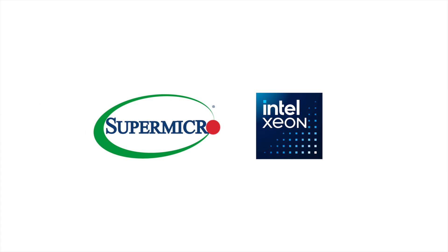Learn more at supermicro.com/x14, powered by Intel Xeon 6 processors.